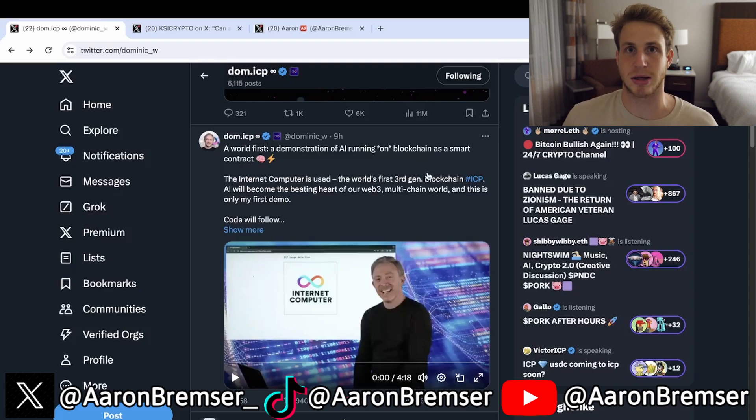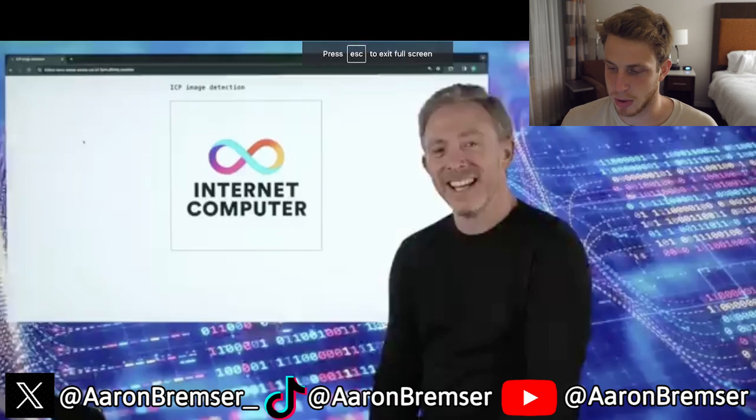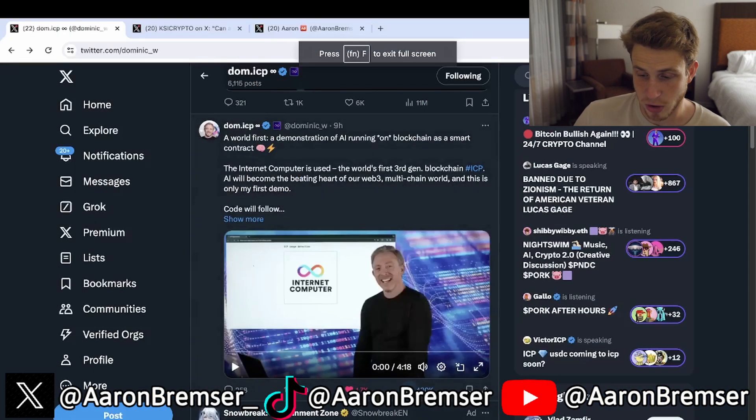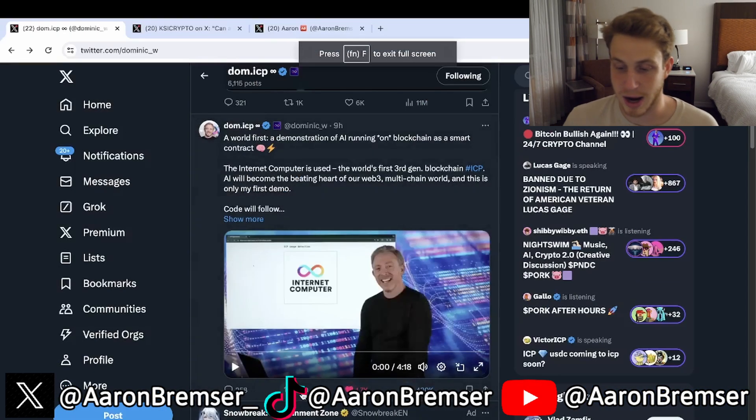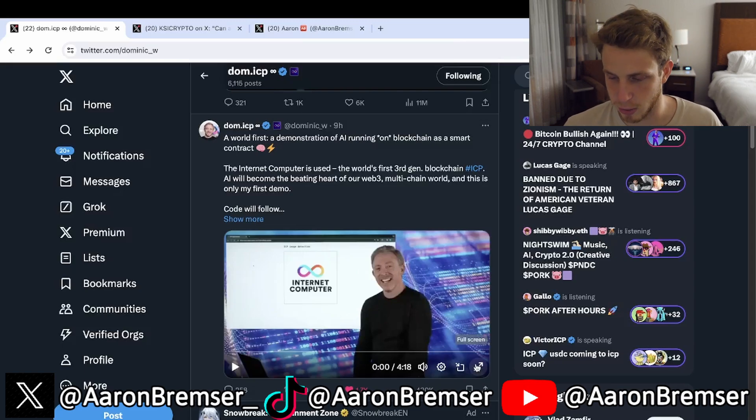It says: 'A world first — a demonstration of AI running on blockchain as a smart contract. The Internet Computer is the world's first third-gen blockchain. ICP AI will become the beating heart of our Web3 multi-chain world, and this is only my first demo.' This video has almost 400K views, 1.7K likes, 940 retweets, and a very big shout-out from someone notable.